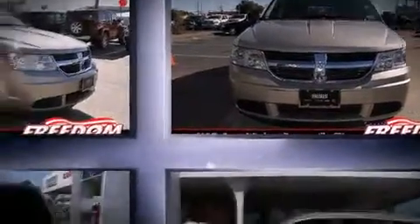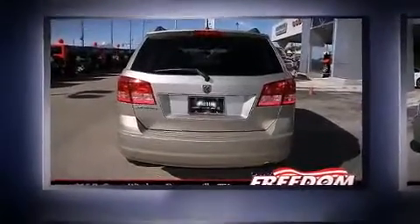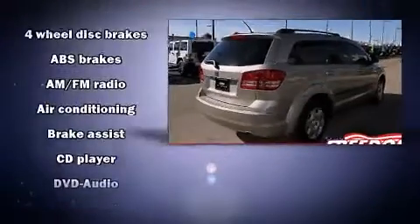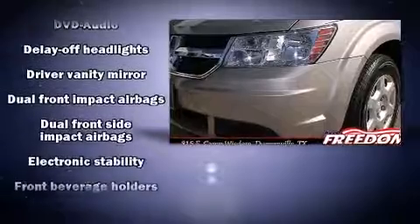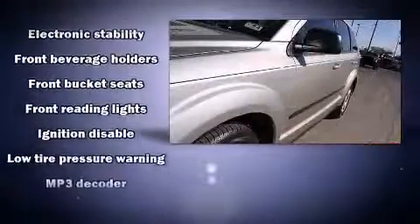Dodge ensures the safety and security of its passengers with equipment such as dual front impact airbags, front side impact airbags, traction control, brake assist, ignition disabling, and four-wheel disc brakes with ABS.